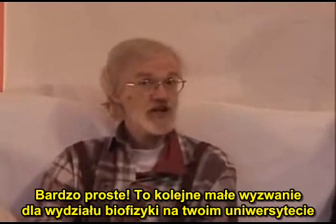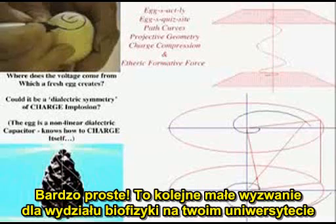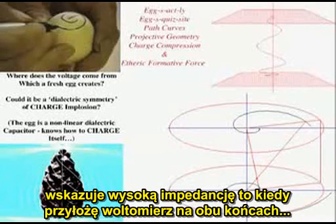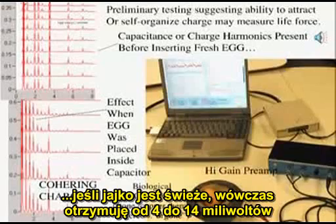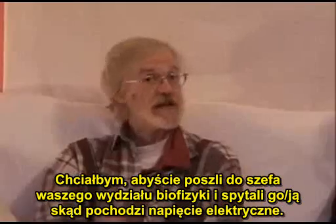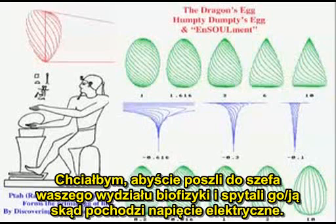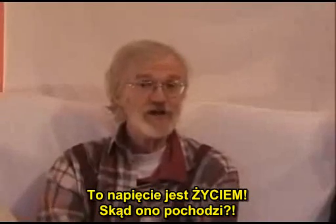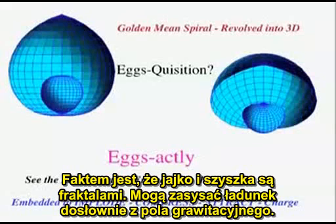Very simple. Here's the next little challenge for your biophysics department at your university. I've got a really fresh chicken egg here, and I notice if my voltmeter is high impedance and I put the voltmeter on opposite ends, if the chicken egg is fresh, I get about 4 to 14 millivolts. I want you to go to the head of your biophysics department and ask, please, where did the voltage come from? Because if they don't know, I think they should get re-educated. That voltage is life. Where did it come from? The fact is the egg and the pine cone are fractal. They can suck in charge literally from the gravity field, and that's the secret of life.